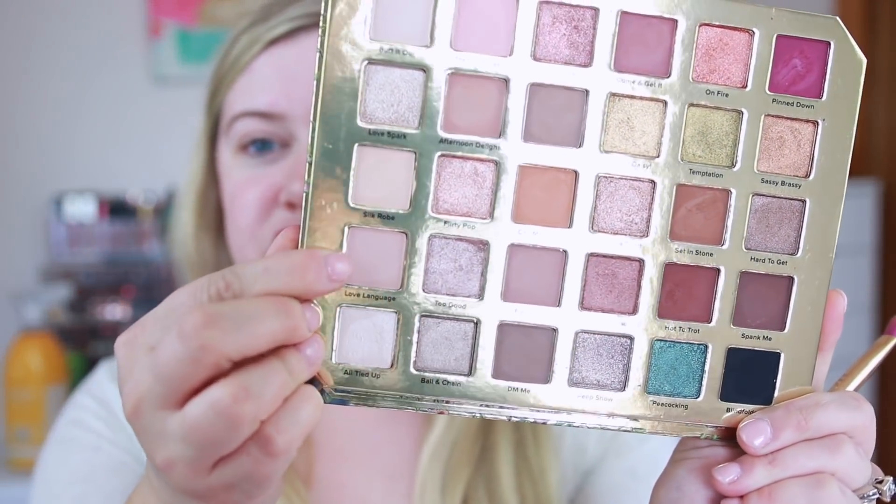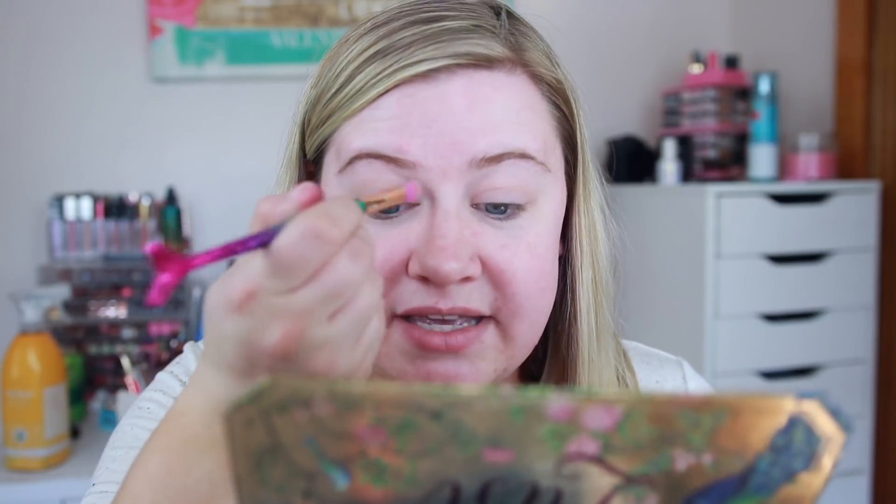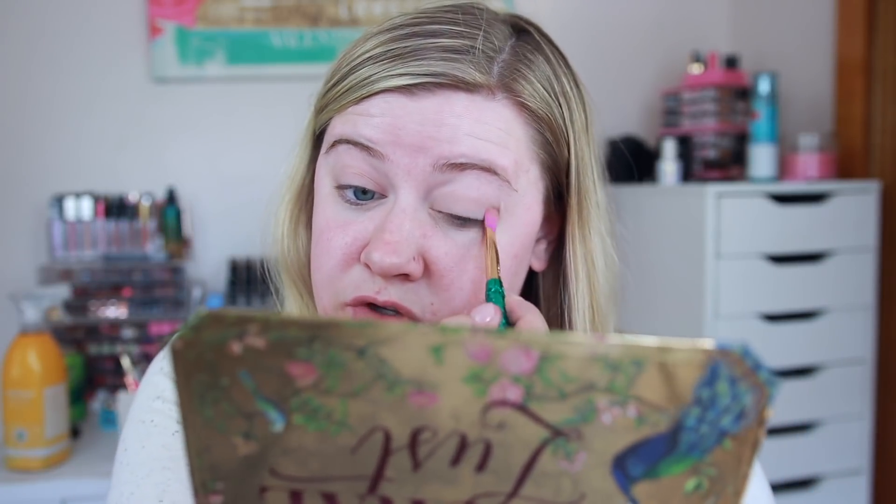So I put some eye primer on — I did use the Marc Jacobs eye primer, the Undercover. Then we're going into the palette. I went ahead and placed Love Language, this almost pinkish cream color, all over my lid to set that. I'm going to a wedding tonight so I wanted to do something neutral but still really pretty. I'm wearing a floral dress so I feel like this palette is perfect for a wedding look — it has all your basic essential neutral colors.